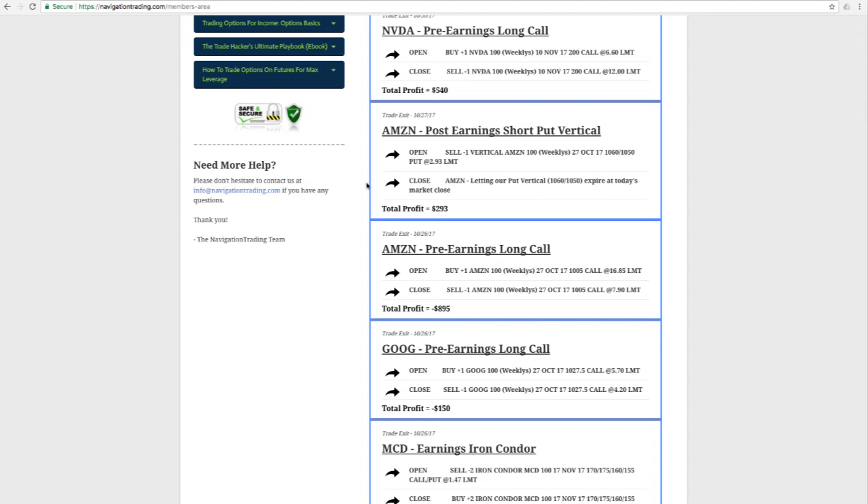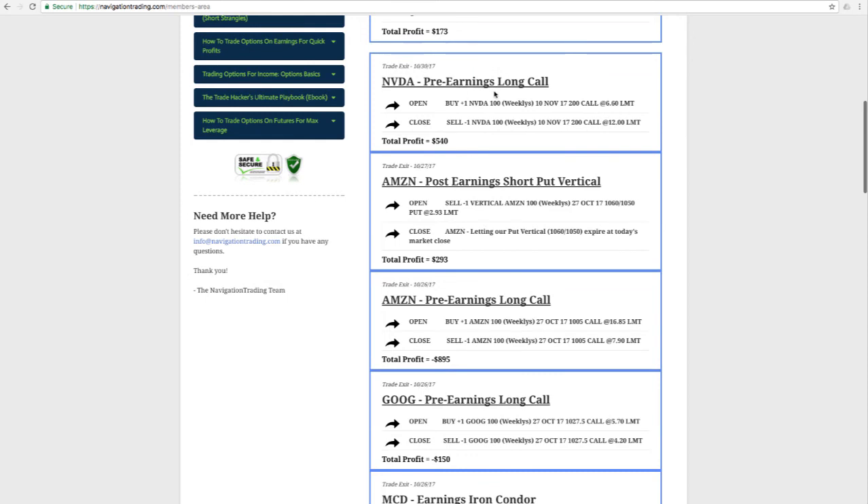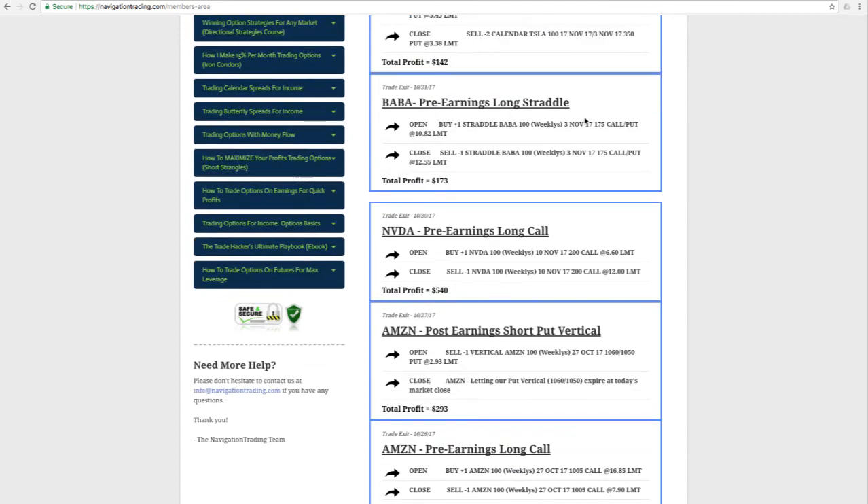The next day we got an opportunity in Amazon to get some of that back, doing one of our core earnings strategies — the post-earnings short put vertical — and we made back $293 on Amazon. The next trade was a pre-earnings long call in NVIDIA, which worked out nicely, giving us a profit of $540. And in Alibaba, we put on a pre-earnings long straddle that also worked out nicely, booking a profit of $173.